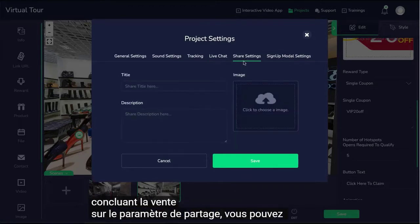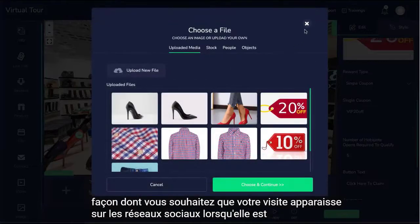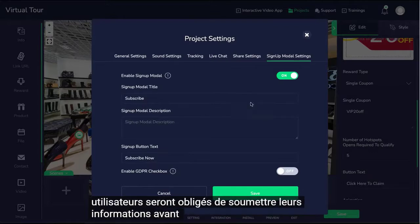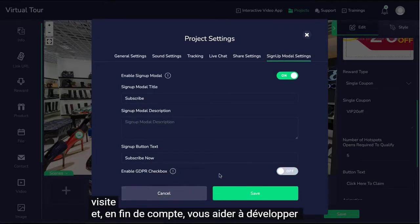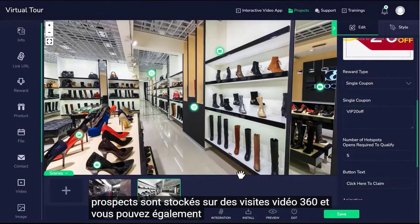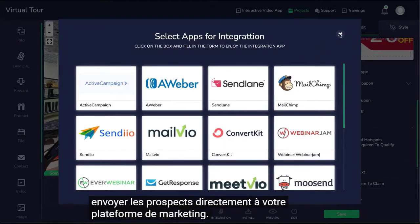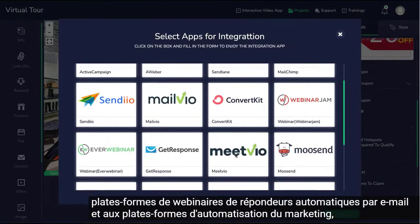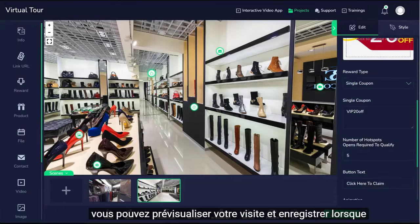On the share setting, you could set up how you want your tour to look on social media when shared. If you enable the sign-up modal, users will be forced to submit their information before they can access your tour, ultimately helping you grow your email leads. Leads are stored on Video Tours 360 and you can also send them directly to your marketing platform. Video Tours 360 integrates with all the major email autoresponders, webinar platforms, and marketing automation platforms.